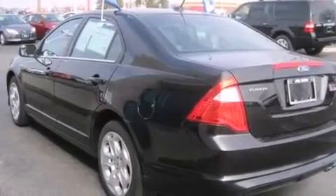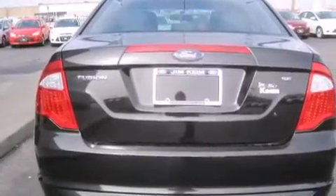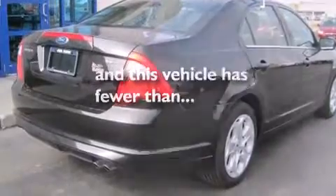Rear seat childproof door locks, full power accessories, a security system, traction control, a keyless entry system, and this vehicle has less than 22,000 miles.